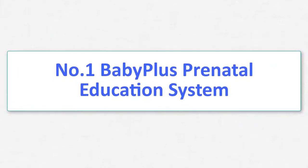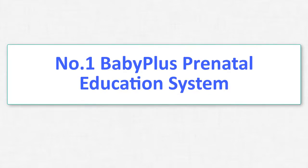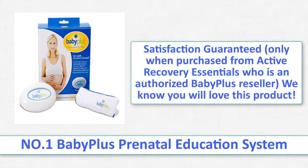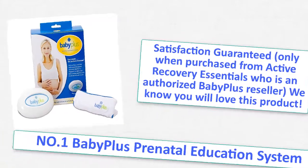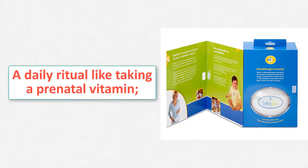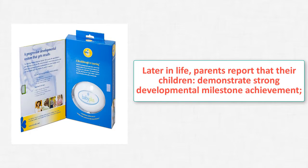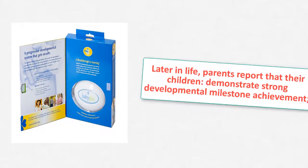Number 1: BabyPlus Prenatal Education System. You wouldn't think of missing the daily prenatal vitamin that nourishes your baby's earliest physical development, but what about his or her early cognitive development? The BabyPlus Prenatal Learning System offers a simple daily practice that promotes strong prenatal cognitive development.